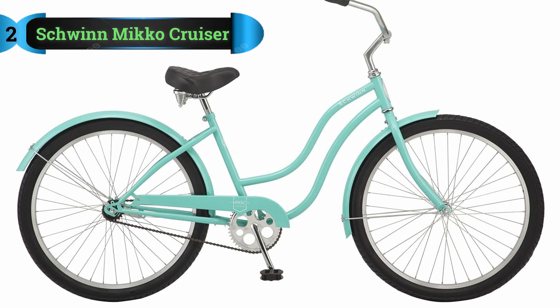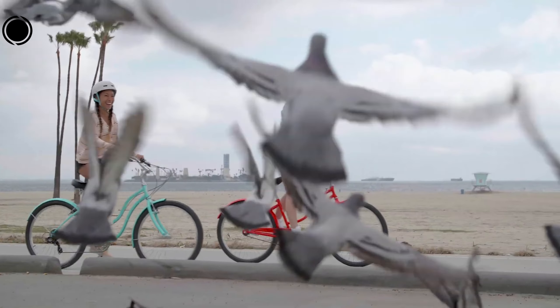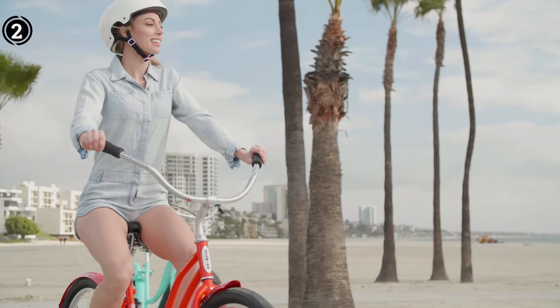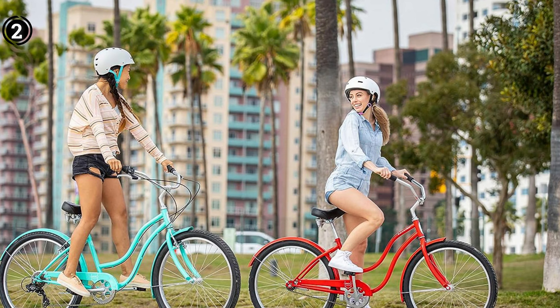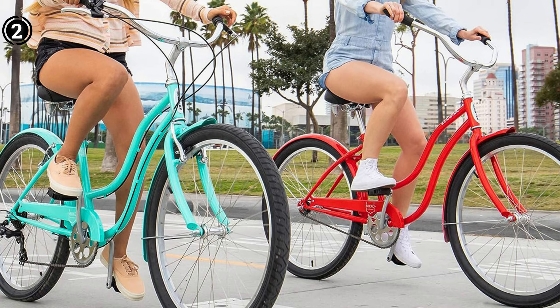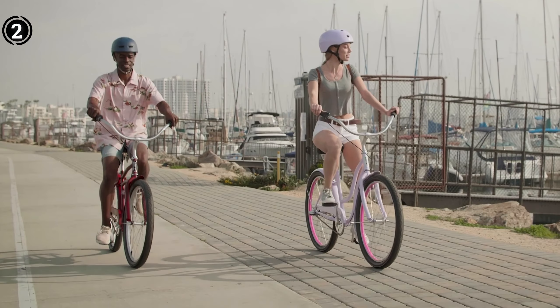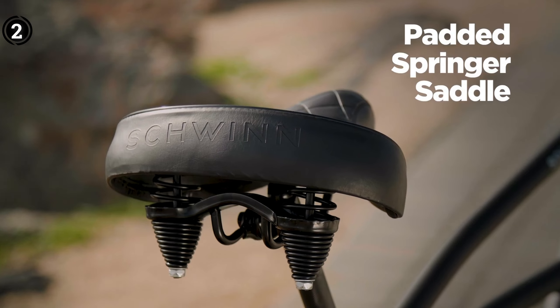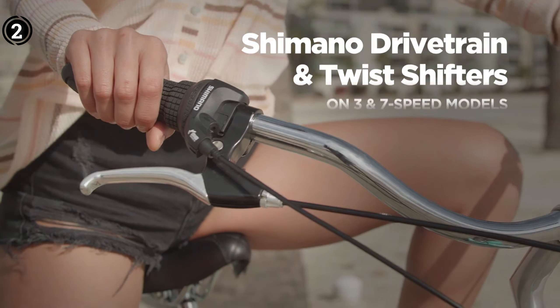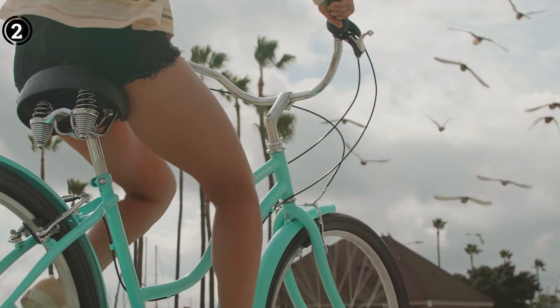Number 2: Schwinn Niko Cruiser Bike. This bike ensures a delightful riding experience, featuring an intuitive rear coaster brake for swift stops when needed. Furthermore, it boasts a sturdy steel frame with a fork designed to deliver a smooth and comfortable ride. Another notable advantage is the inclusion of fenders, providing extra protection, especially in wet weather conditions. While comfort is essential, aesthetics should not be overlooked. The Schwinn Niko Cruiser Bike boasts a visually appealing design that effortlessly combines modern style with classic cruiser aesthetics. With its graceful curves and attention to detail, this bike is sure to turn heads wherever you go.